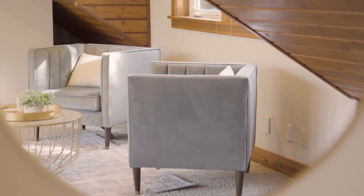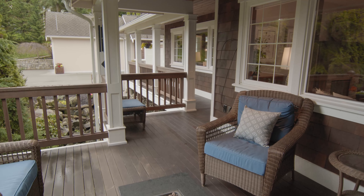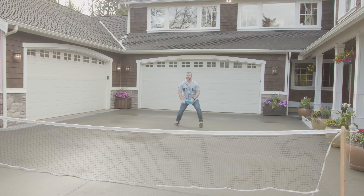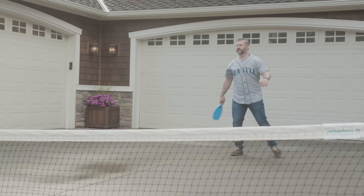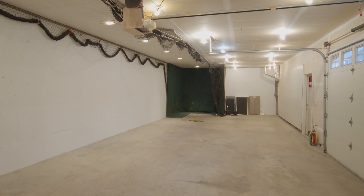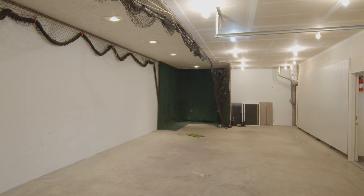Outside you have a wraparound deck that looks over two ponds and a raging river that can be turned on and off. Next to the water feature you have your own pickleball court with its own stadium lights. Speaking of stadium lights, your Little League team will be batting almost 800 after they spend the winter in this full-length batting cage.